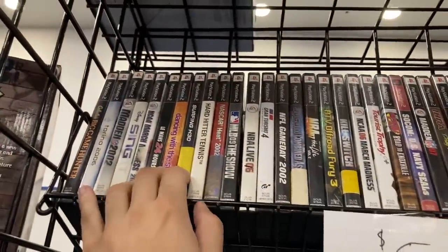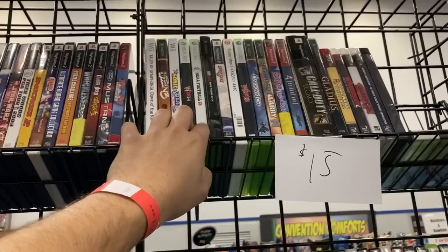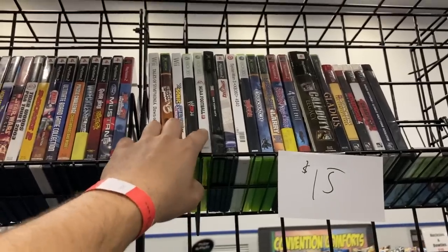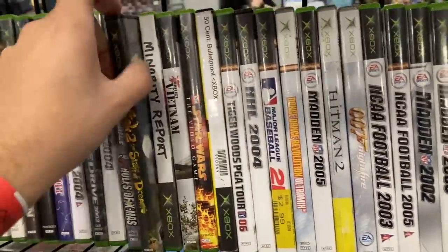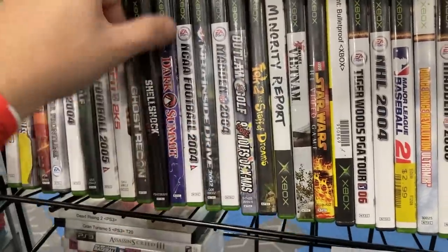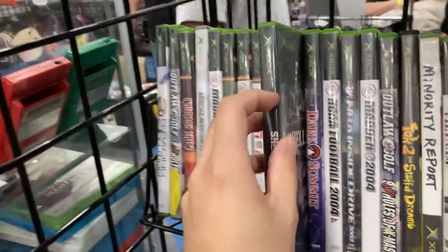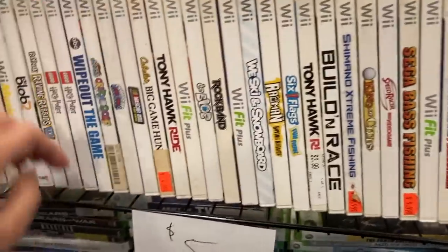Sometimes they got wiggle room — maybe we could get like three games for ten, I don't know, we'll see. It depends on what we got up here that we're looking for. Fifteen for some of these — it's not horrible. It's not bad for five. I don't know what that is, it looks kind of interesting — Shell Shot. Let's see, we got some Wii games, y'all know we love the Wii.